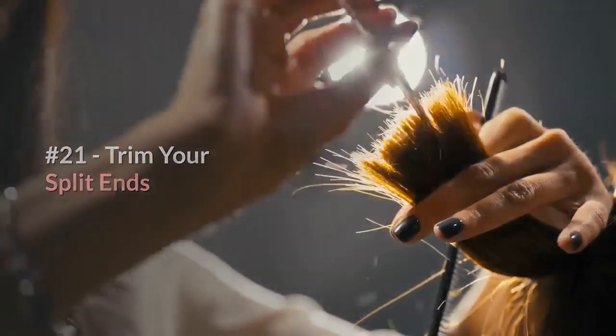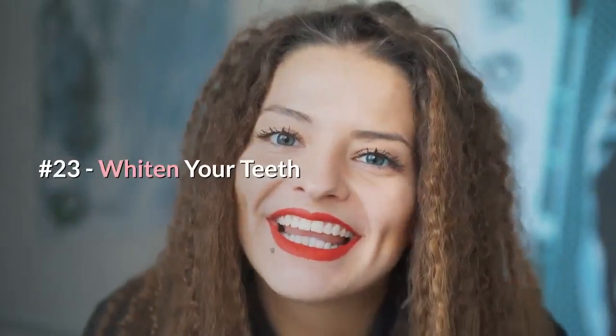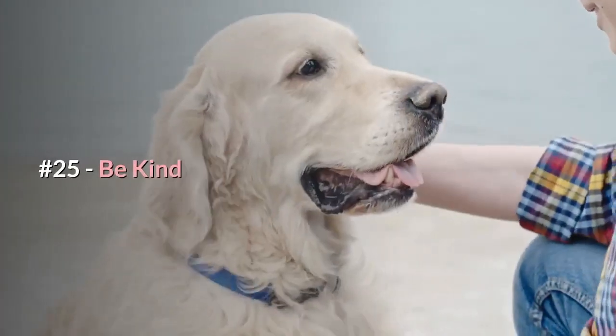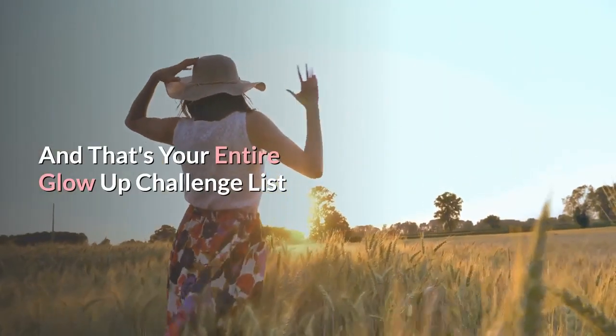Last but not least, physical appearance. Number twenty-one: trim your split ends. Number twenty-two: moisturize your skin with SPF 15. Number twenty-three: whiten your teeth. Number twenty-four: straighten your posture. Number twenty-five: be kind. And that is your entire glow-up challenge list.